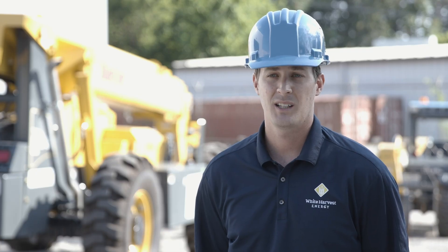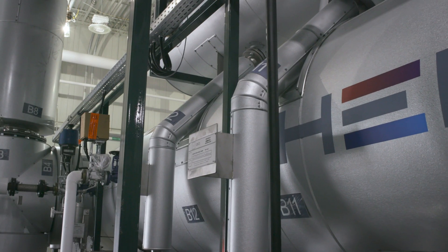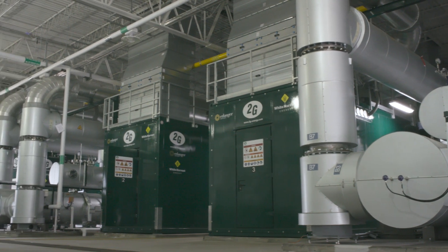We will use the steam for process heating and space heating, but will also capture hot water and turn it into chilled water. That chilled water will be used for air conditioning and space cooling.